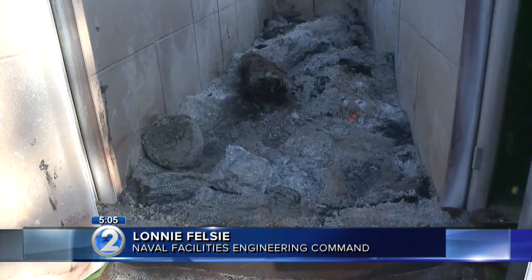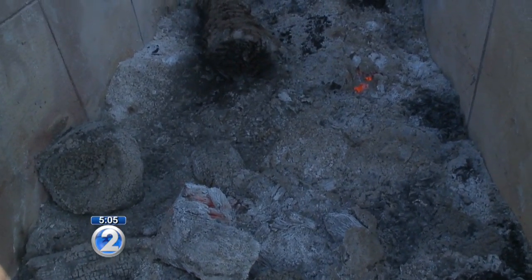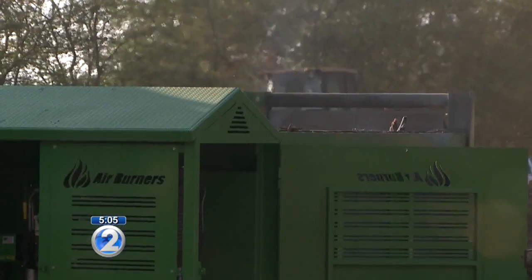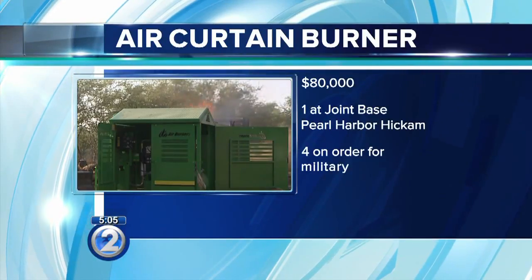It's the best method we have of getting rid of the material. It's quicker, it's more efficient, it burns, and the residue that's left is almost nothing. It's 5% of whatever volume we put inside, so the ash is almost nothing. Each air burner costs around $80,000. This one is owned by the USDA.